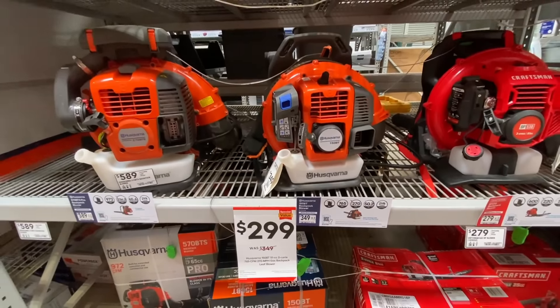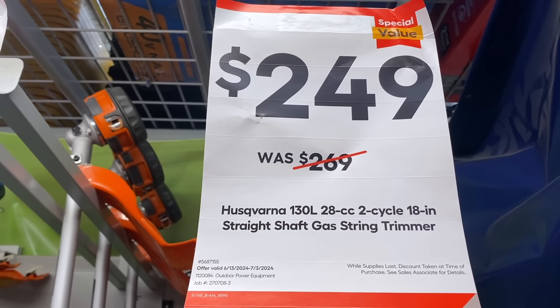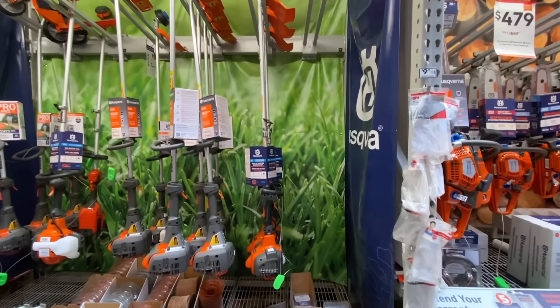They also had some gas string trimmers on sale. For $279 they had the 330LK 20-inch straight shaft string trimmer by Husqvarna, and you can also buy attachments for this. They also had the 18-inch 130L chainsaw 28cc for $249 — that's also going to be a straight shaft, though they didn't have any in stock.